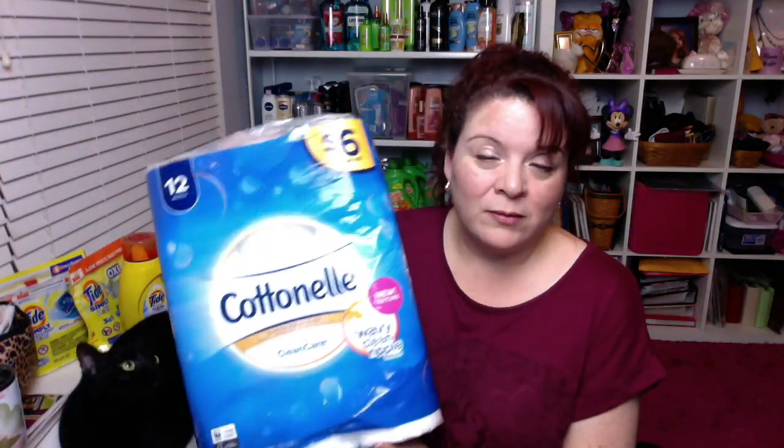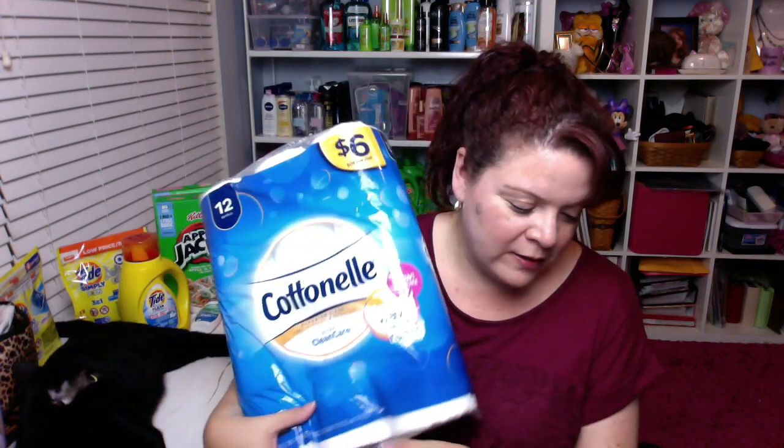The other deal I knew I wanted was Cottonelle — this is the 12 big rolls at $6. However, in the book of savings there is a $1 instant value coupon, which makes this just $5. We also have a paper manufacturer coupon for $1, so this would be $4 if bought on its own. But in our deal, it's going to be much better than that.